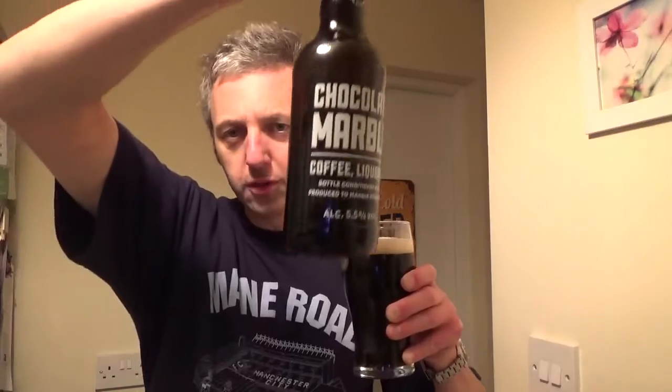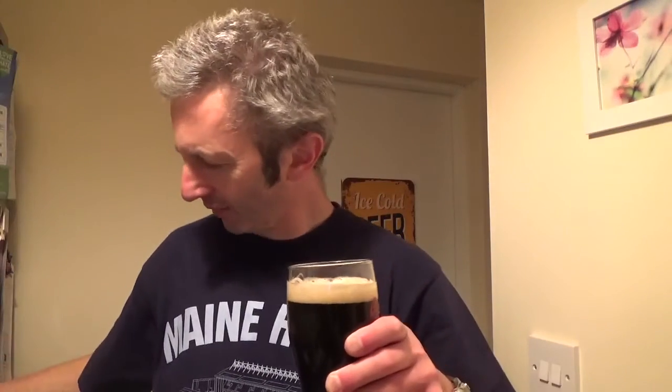Why more breweries don't put what's gone into their beers, it's not a mystery. And if you're doing these beers regularly, they must be repeating the recipe — so why not put the exact quantities, the boil rates, anything like that? Just give us a bit of a clue.